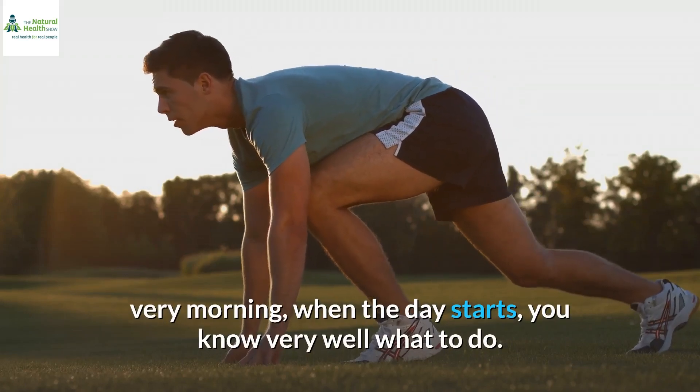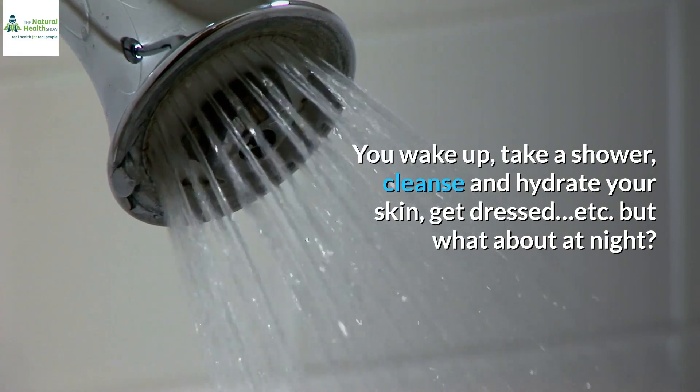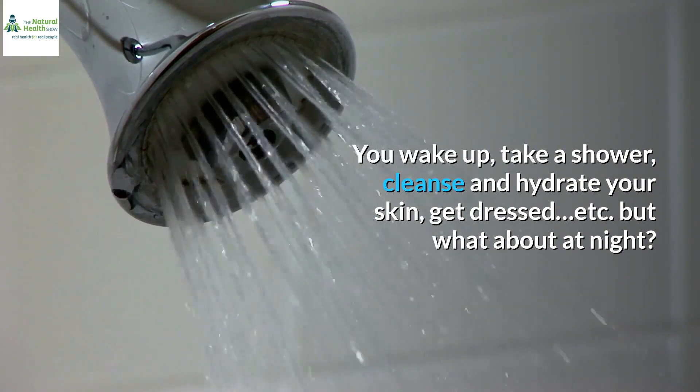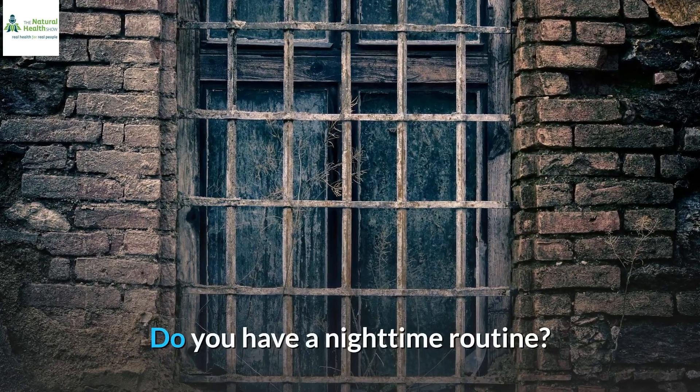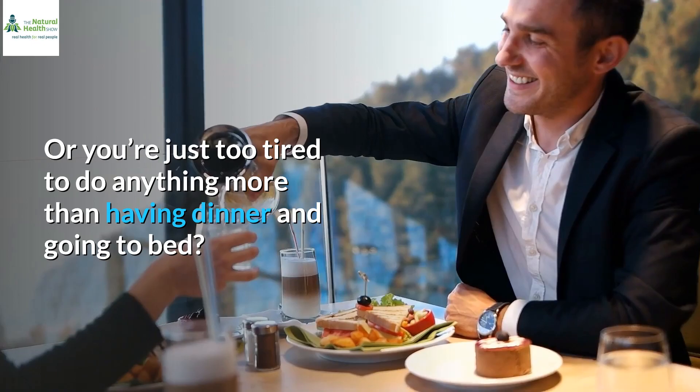Every morning, when the day starts, you know very well what to do. You wake up, take a shower, cleanse and hydrate your skin, get dressed, etc. But what about at night? Do you have a nighttime routine? Or are you just too tired to do anything more than having dinner and going to bed?